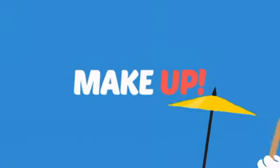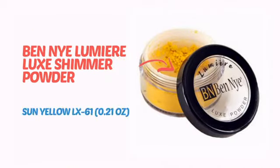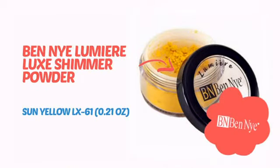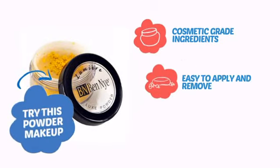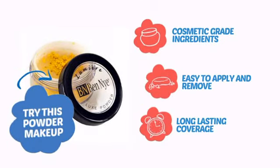What do you say to a sleepy face? Makeup! It's time to add a little glow with this powder makeup from Ben Nye. Try this powder makeup with cosmetic grade ingredients, easy application and removal, and long lasting coverage.